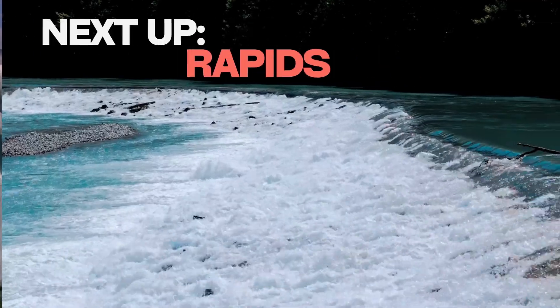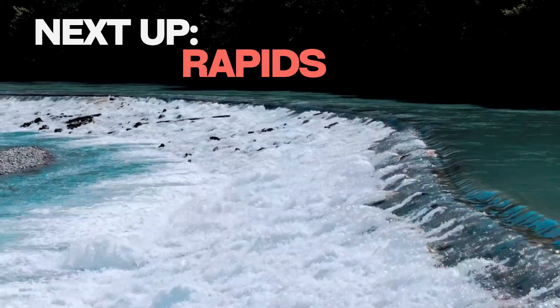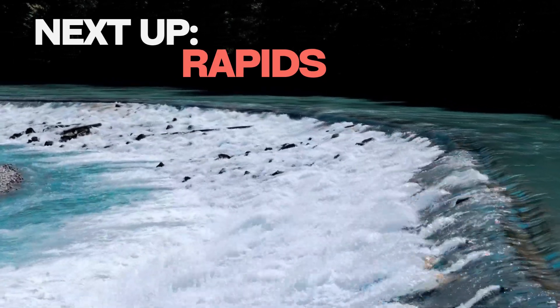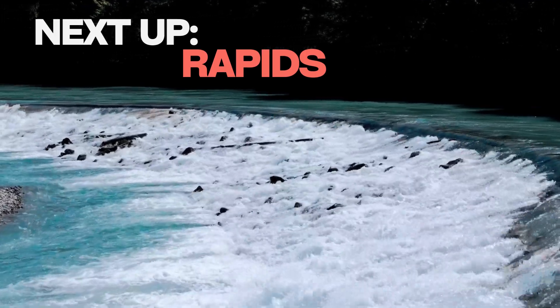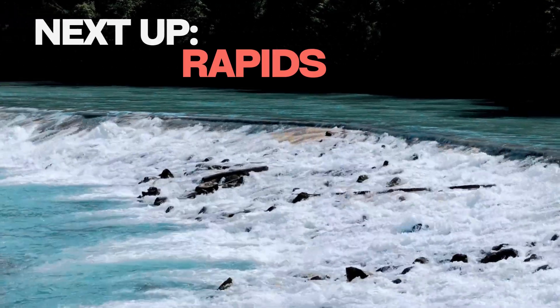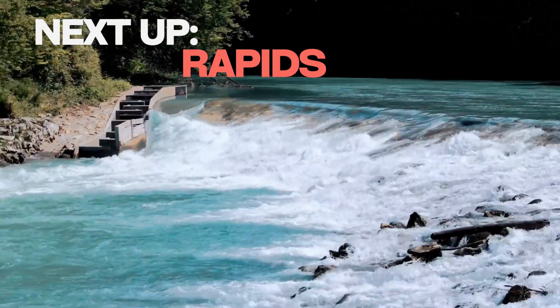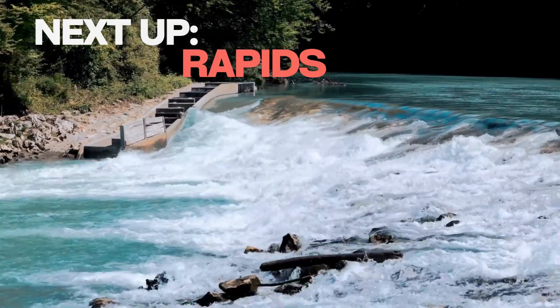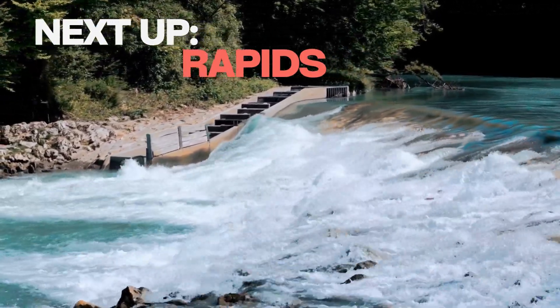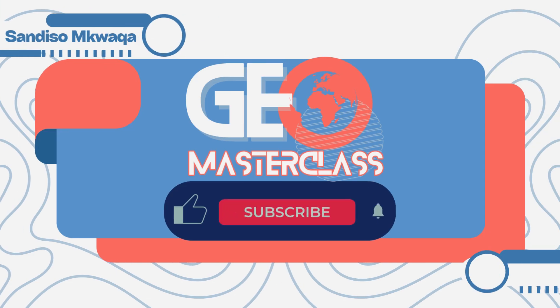Waterfalls show rivers at their most dramatic. But between those towering drops lies another battleground: rapids. These turbulent stretches are where rocks and water wage daily war, churning oxygen into rivers and challenging adventurers. Next lesson, we navigate the physics of rapids — where hidden rocks shape rivers, ecosystems thrive on chaos, and kayakers test their courage. Don't miss it!